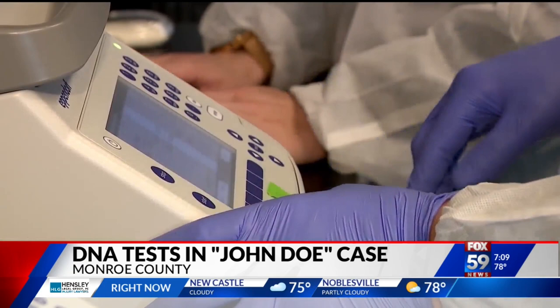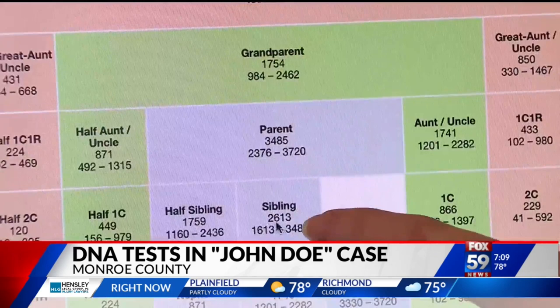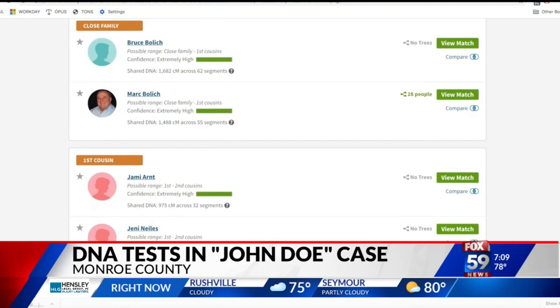It's the same technology used to identify the Golden State Killer and most recently the I-65 Killer. Scientists take a DNA sample and run it through public DNA databases and try to find family members of a killer, or in this case, a victim.